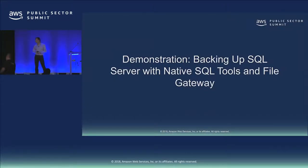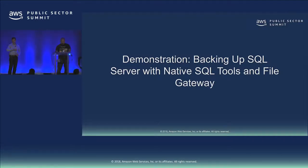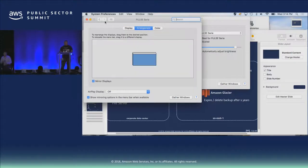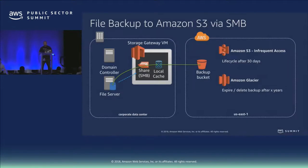I'm going to hand over to Scott now who's going to show some of this in action — assuming the demo gods are with us — and then I'll come back and talk about our volume gateway and tape gateway. The first thing we're going to show is file backup via SMB — this is an hours-old service that we just launched. The way it works, as Paul explained, is we write the file to your SMB share, it goes into your local data cache, and then into your S3 bucket.